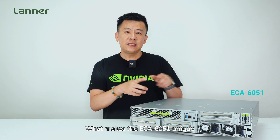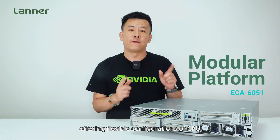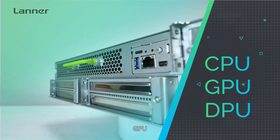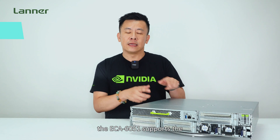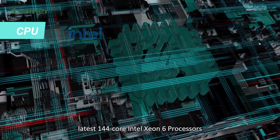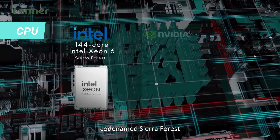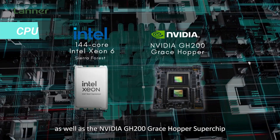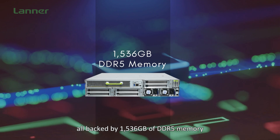What makes the ECA6051 unique is its fully modular platform offering flexible configurations of CPU, GPU, and DPU tailored for your use cases. For the CPU, the ECA6051 supports the latest 144-core Intel Xeon 6 processors, codenamed CR4s, as well as the NVIDIA GH200 Grace Hopper Superchip, all backed by 1.5 gigabytes of DDR5 memory.